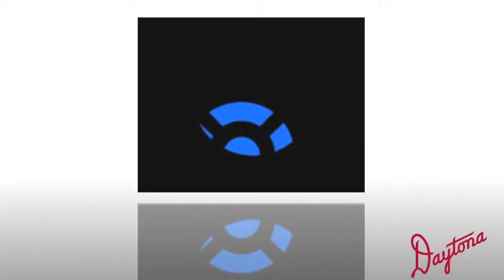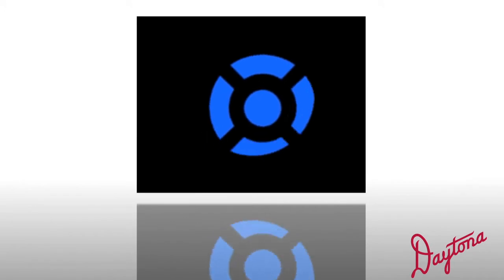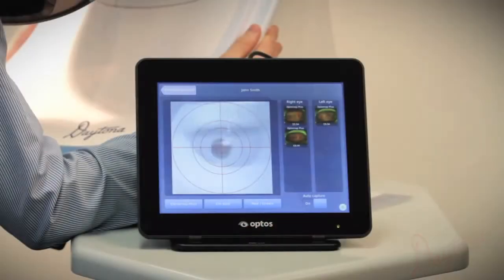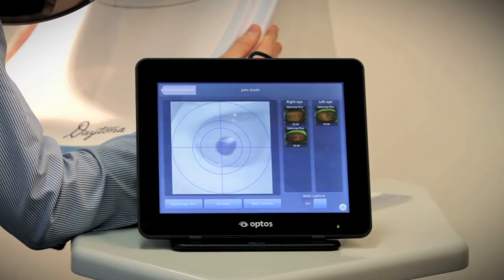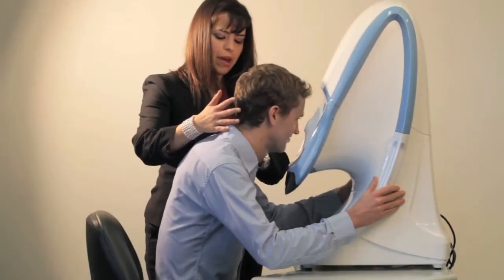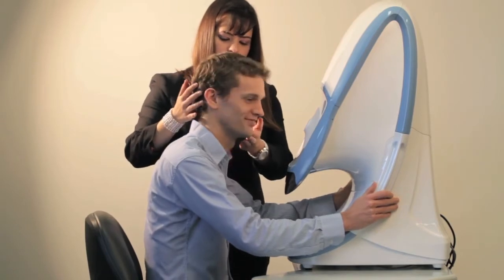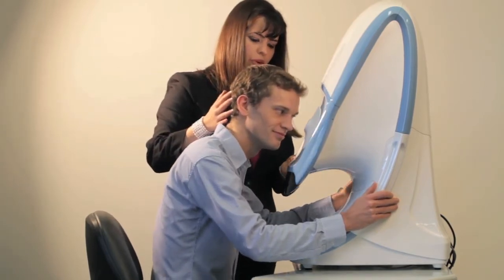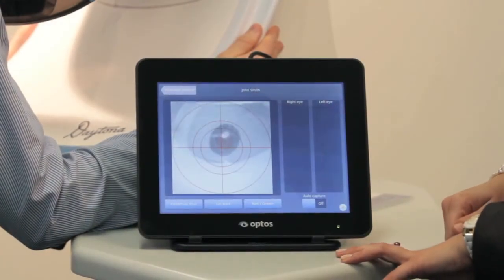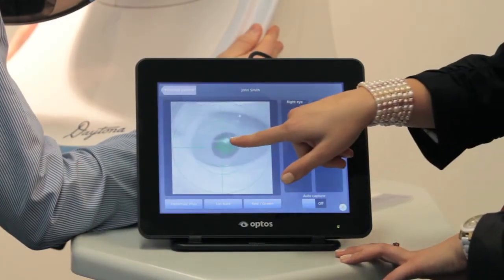Once in position, the patient will see a blue target, which they move slowly towards until it turns green, indicating correct positioning. The target turns red if the patient is too close. Once in the correct position, the device automatically captures an image. Auto-capture allows more consistent image capture and means the operator is free to focus on the patient rather than the touchscreen. Images can also be manually captured by the operator by tapping the touchscreen if desired.